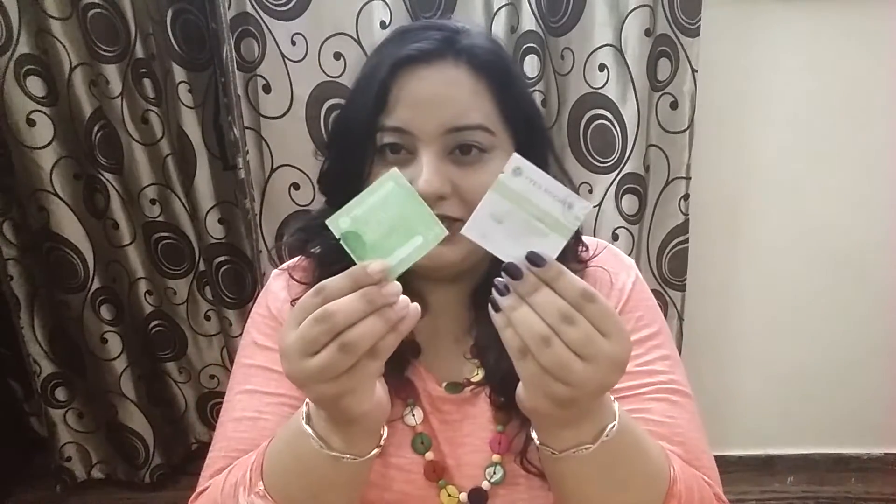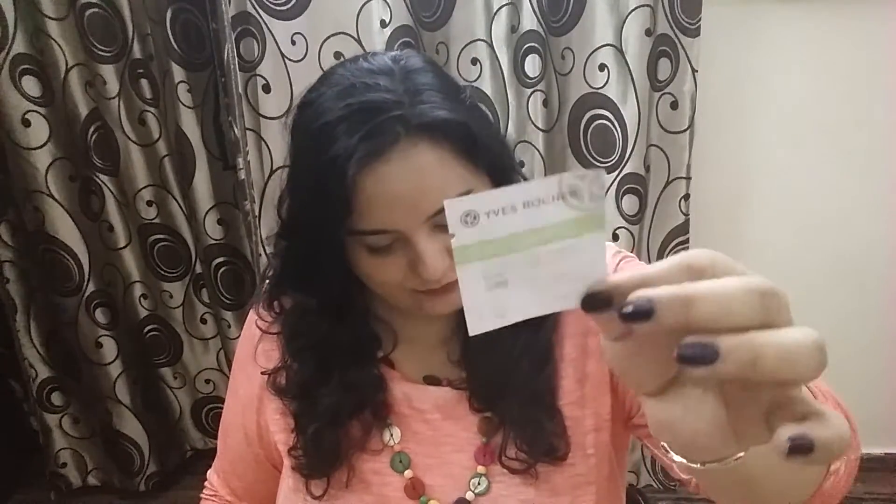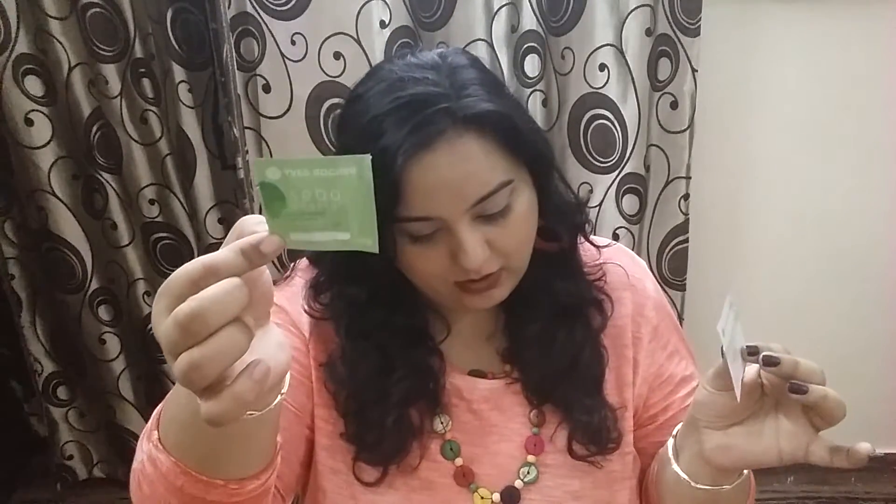There are also two 1 ml sachet samples — the Purity Mask and the Mattifying Gel Cream. The Mattifying Gel Cream full size of 50 ml costs 850 rupees, and the Purity Mask full size of 75 ml costs 1000 rupees. So these sachets are just 1 ml each.